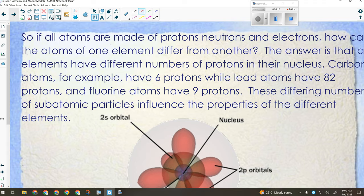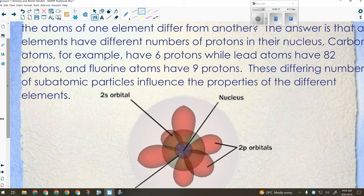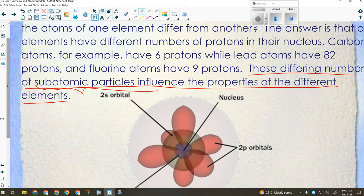So if all atoms are made of protons, neutrons, and electrons — all elements are made of the same things — how come everything is different? Different combinations. It is the number of protons that determines the properties of an element. A differing number of subatomic particles — protons in particular — accounts for the different properties of the different elements.